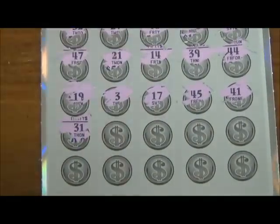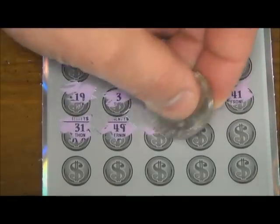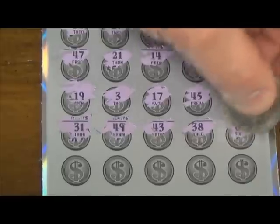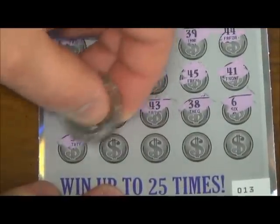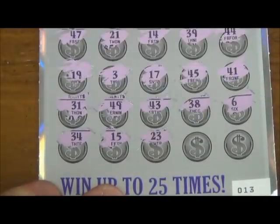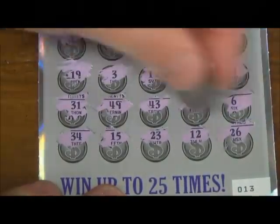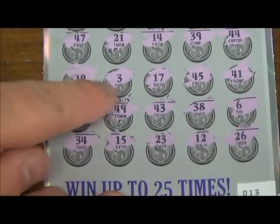Now we've got our bottom two rows here: 31, 49, 43, 38, 6, 34, 15, 23, 12, and 26. That's a winner too — 26 and number 3.